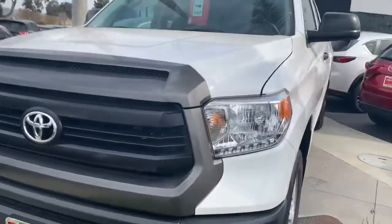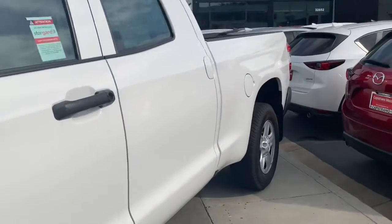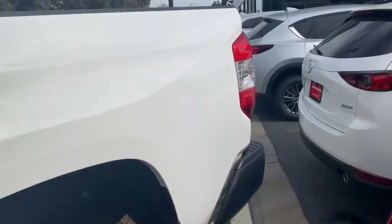Let's go ahead and take a look. So here we have the 2016 Toyota Tundra. As you can tell, they kept it up in really good condition.